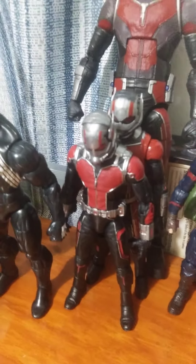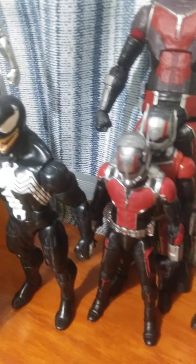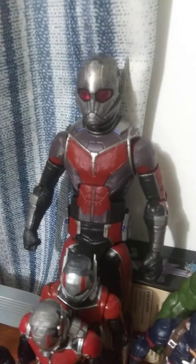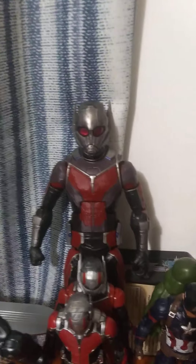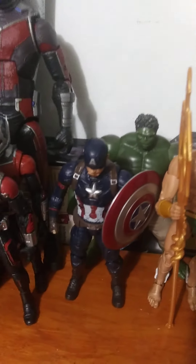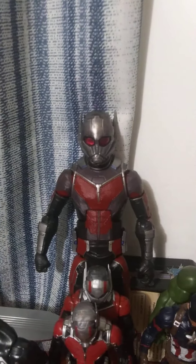Marvel Legends 2-pack Ant-Man from the Ant-Man and Yellow Jacket set. Marvel Legends Ant-Man from Ant-Man and the Wasp. Marvel Legends Giant-Man, which I had to spend like $270-something bucks for — I bought like 10 figures.